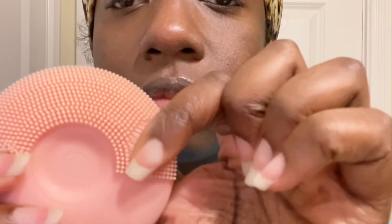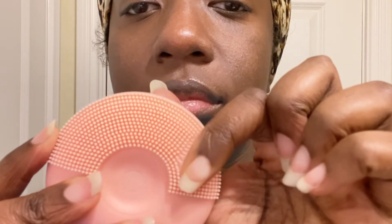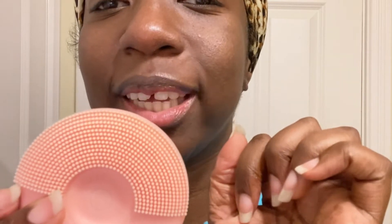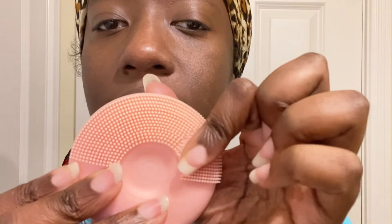This is also another very important part of my skincare routine. This is my silicone facial brush. It has two sides.